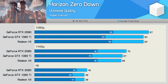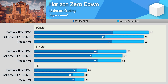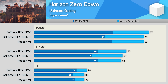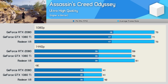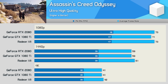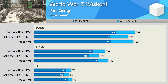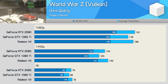The Radeon 7 was competitive in Horizon Zero Dawn, just falling short of the RTX 2080 at 1440p and 4K — a reasonable result given they both cost $700. Performance across the board was virtually identical in Assassin's Creed Odyssey, another decent result despite not really being able to offer anything extra at the $700 price point. The Radeon 7 does nudge ahead by a very small margin in World War Z, boosting performance by 4.5% at 1440p and 3% at 4K — not nothing, but not a noteworthy gain either.